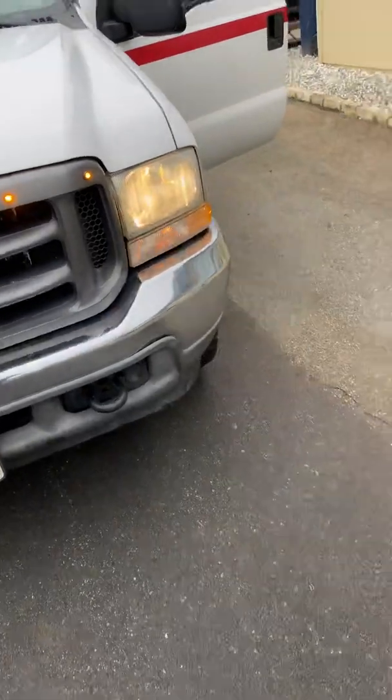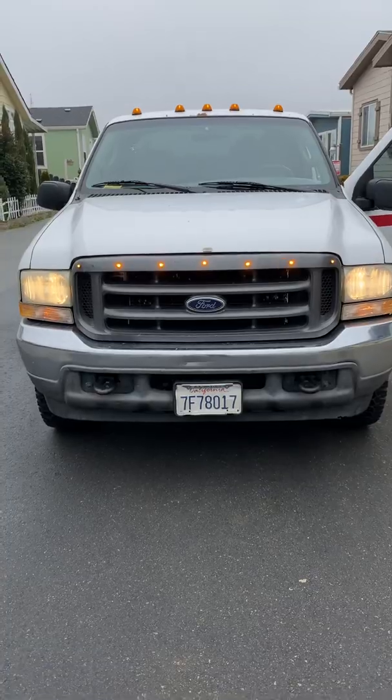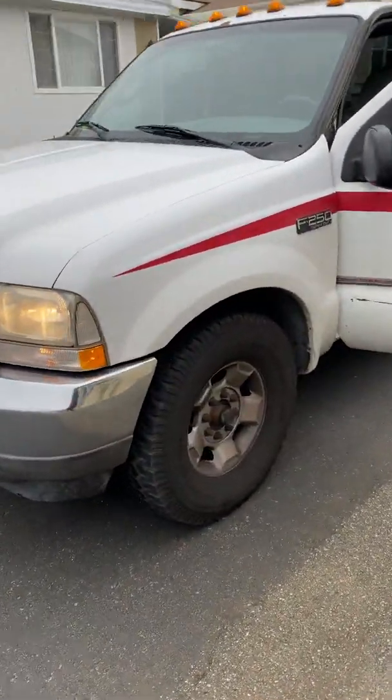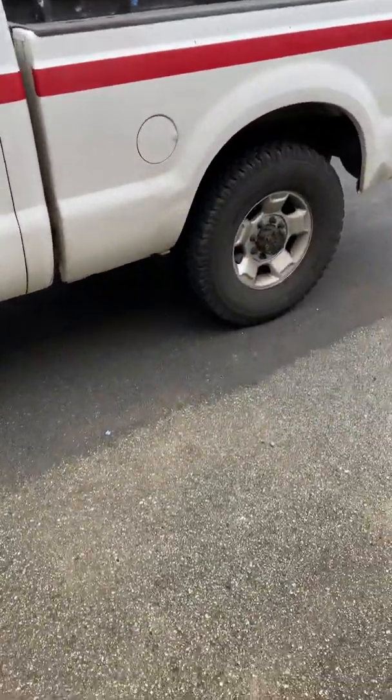Let me show you those lights. Alright, well that's the truck. Let me know if you're still interested — bring the money and we'll make a trade.